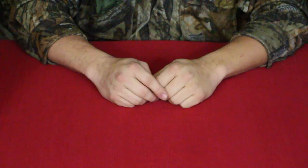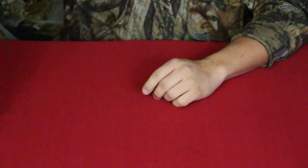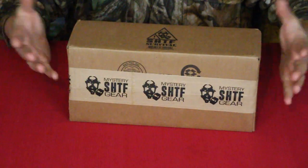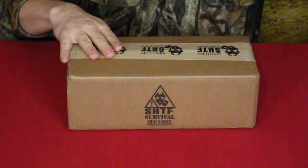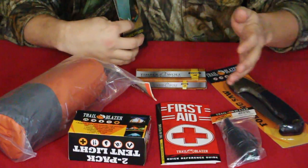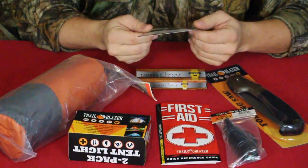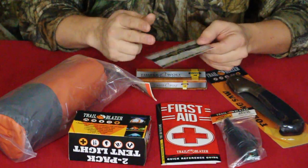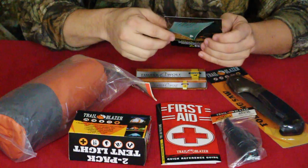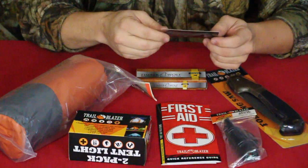Hello everybody, welcome back to the World of Me. My name is Cougar and this is another episode from our camping and survival series. This one we have the mystery SHTF box — obviously here's the box. We've got six products this time, and of course our card with information for this box and their other two boxes: the $20 one, the $50, and the $90 one.